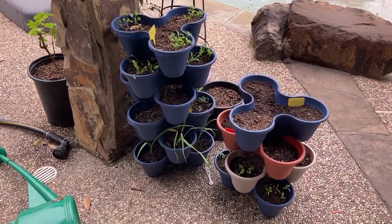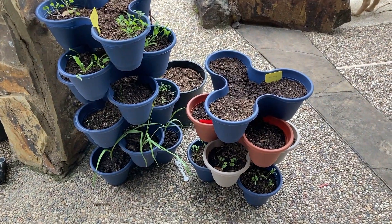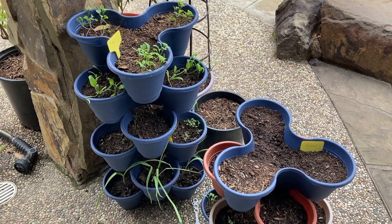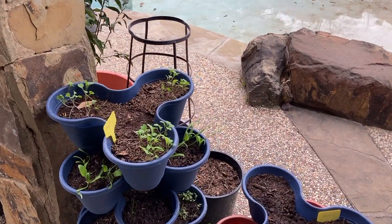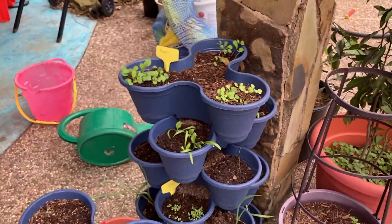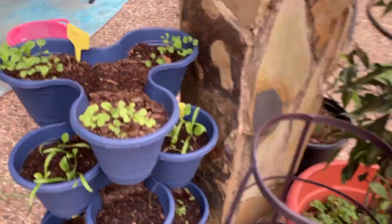Update a few days later — as you can see it's grown even more, doing really good. Just wanted to share another positive thing about these stackable planters: you can unstack them. We had some pretty good wind, so I separated them — didn't want them to fall. Also it's going to get pretty cold tonight, probably below freezing, even though we're almost mid-March. So I'm going to take all of this inside the house — it really gives you some flexibility.